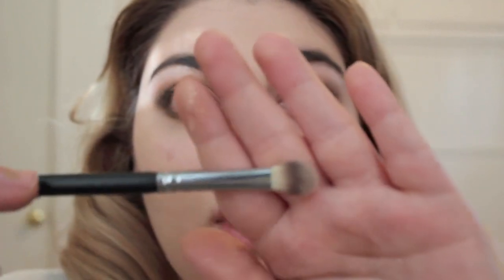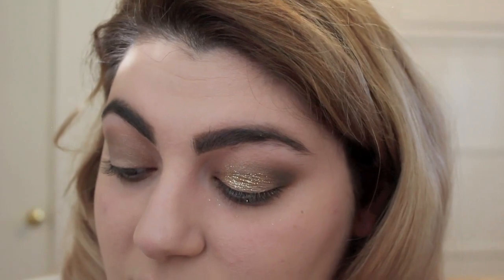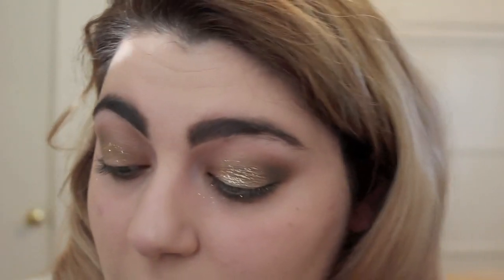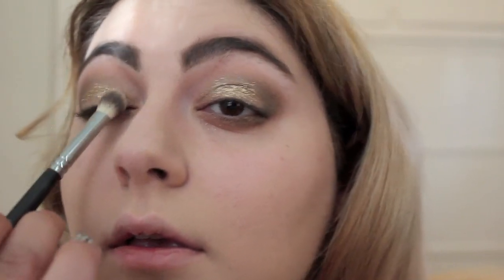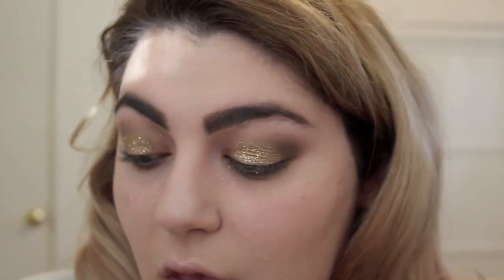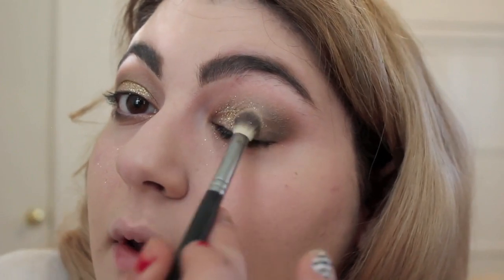Now I'm just going to wet my brush a little bit — the same Morphe brush I was using to apply the eyeshadow — and add some MAC glitter. I'm not totally sure what this one is called. With the wet brush, I'm just going to apply the glitter all over my lid. It's okay if a lot falls out because I haven't done my concealer yet — I'll just reapply right here.